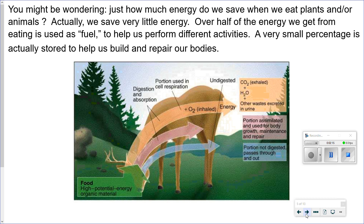You might be wondering, just how much energy do we save when we eat plants and/or animals? Actually, we save very little energy. Over half of the energy we get from eating is used as fuel to help us perform different activities. A very small percentage is actually stored to help us build and repair our bodies.